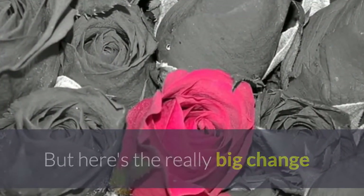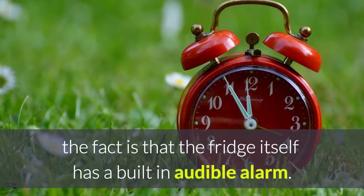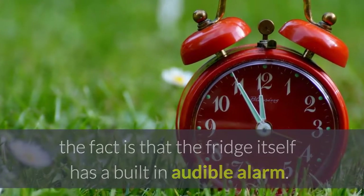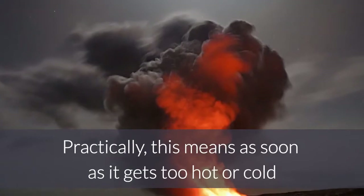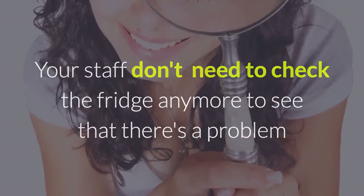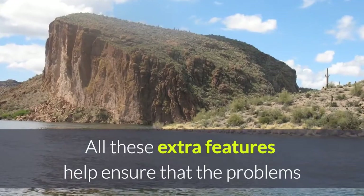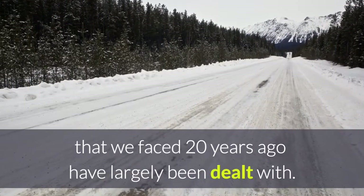But here's the really big change. Even if your staff did not know what the temperature was, the fridge itself has a built-in audible alarm. Practically, this means as soon as it gets too hot or cold, it will tell you that there is a problem. Your staff don't need to check the fridge anymore to see that there's a problem because the fridge will do it for you. All these extra features mean the problems we faced 20 years ago have largely been dealt with.